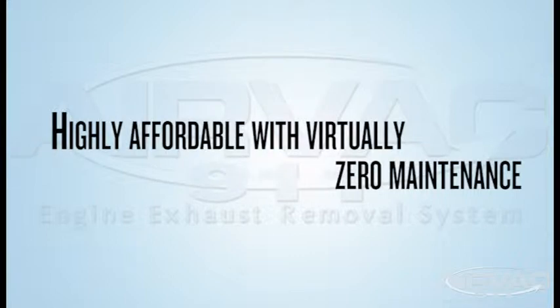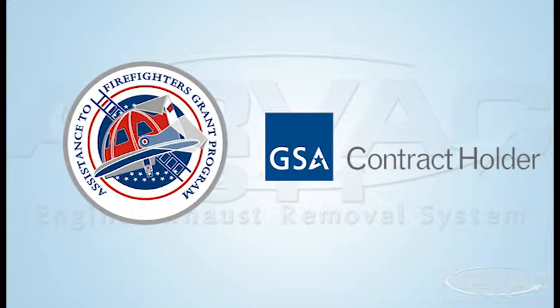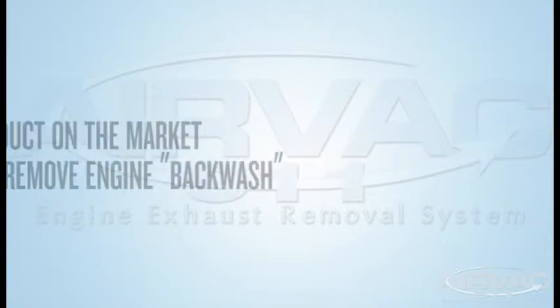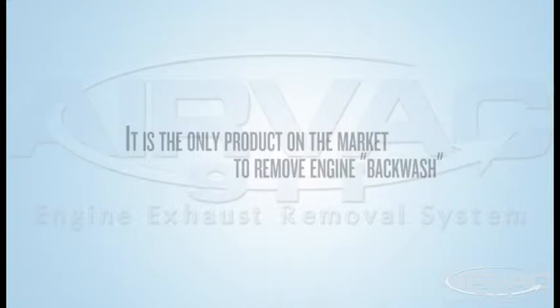Highly affordable with virtually zero maintenance — only periodic scheduled filter changes. AFG grant and GSA contract approved. It's the only product on the market to remove engine exhaust backwash that can sit trapped within the building when overhead doors are closed.